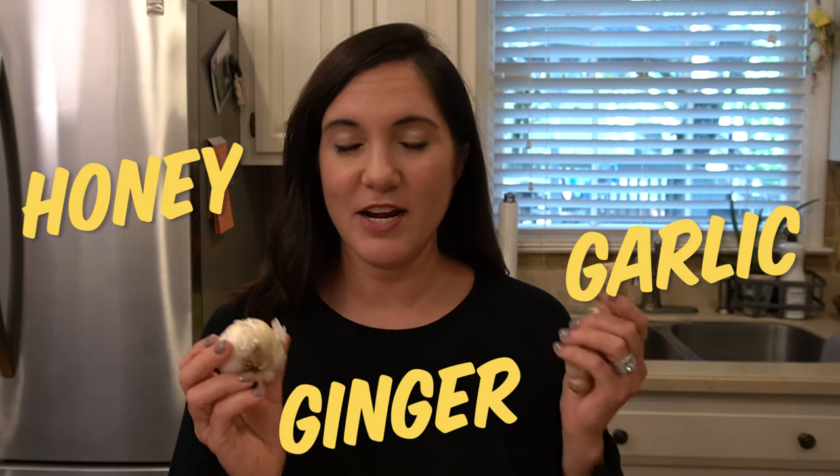A few other ingredients in the kitchen that are known to fight and help prevent illnesses are things like honey, garlic, and ginger. I'm going to show you how to incorporate these in some home remedies that are very popular across the internet, and try them out to see if they're worth keeping in your kitchen medicine cabinet this year.